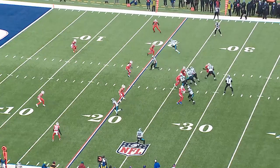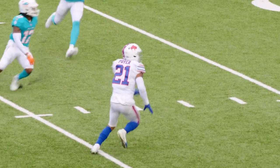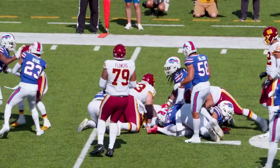Having both Micah Hyde and Jordan Poyer on the field is invaluable for the Bills. They allow Buffalo to run basically whatever coverage they want on defense, disguise, and walk a guy down into the box without having to change personnel. With both signing deals recently and the way Buffalo's defense is playing, the Bills are in good hands with the dynamic duo keeping a cap on the back end.